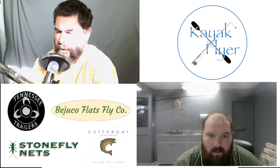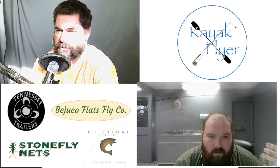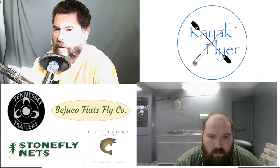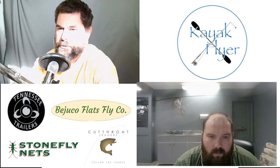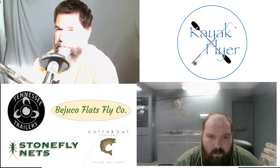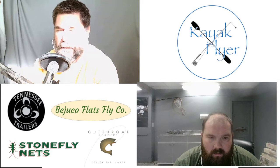Even when the going gets tough finding guests — the summer and especially late summer it's always rough — you always know there are a couple of people that have your back. One of those folks for the podcast is Nick Duley at Duley's Fly Fishing. Use promo code KAYAK to save 15%.